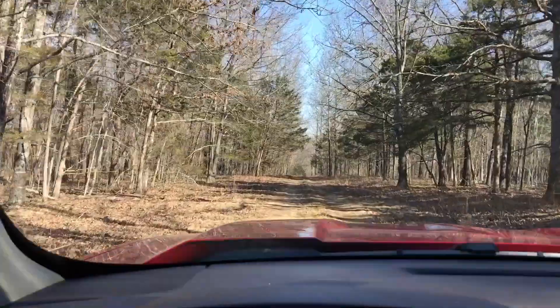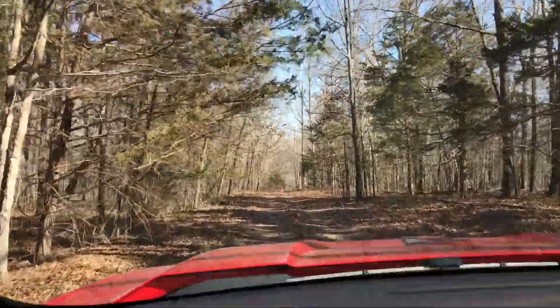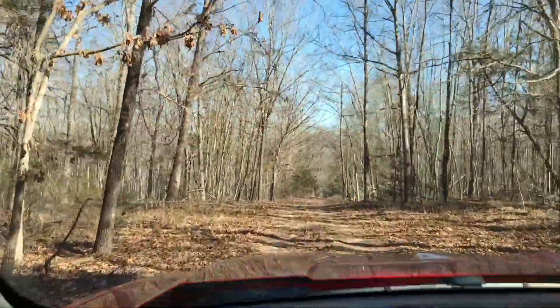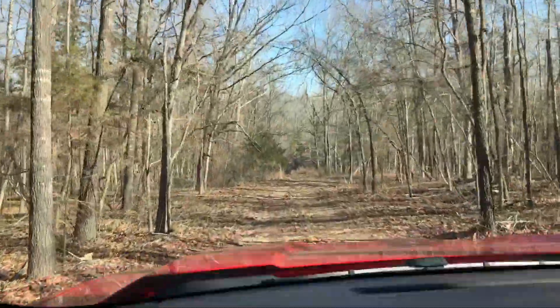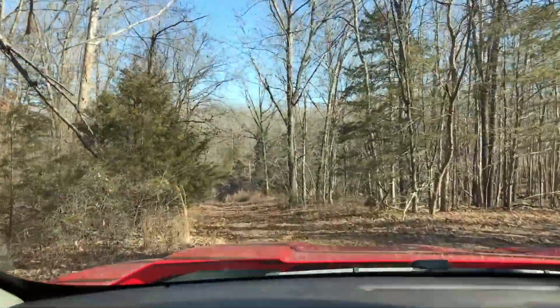The wildlife out here is amazing — it's like a private zoo. This whole peninsula, it seems like there are herds of deer and turkeys that just stay out here. Almost every single morning we see 10, 15, or 20 deer in that field. We've been seeing turkey all the time.